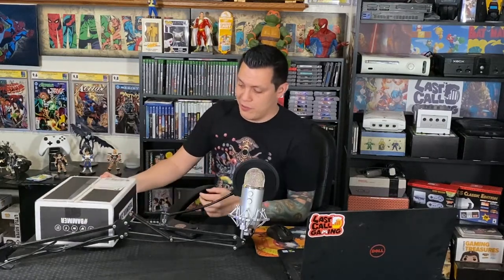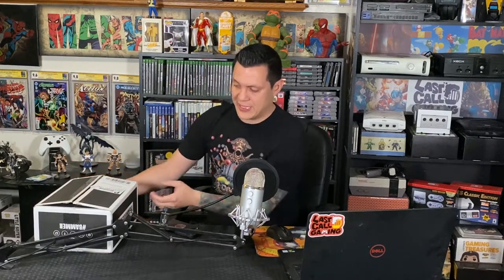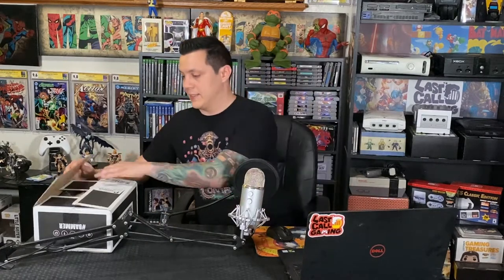Before I even open it, I already don't like the way it sounds — everything is moving around in there. I would have imagined everything would be more contained, like a box within a box, especially when you're talking about signatures and collectibles you don't want damaged. And yeah, everything is just sitting loose in the box, which is not great.